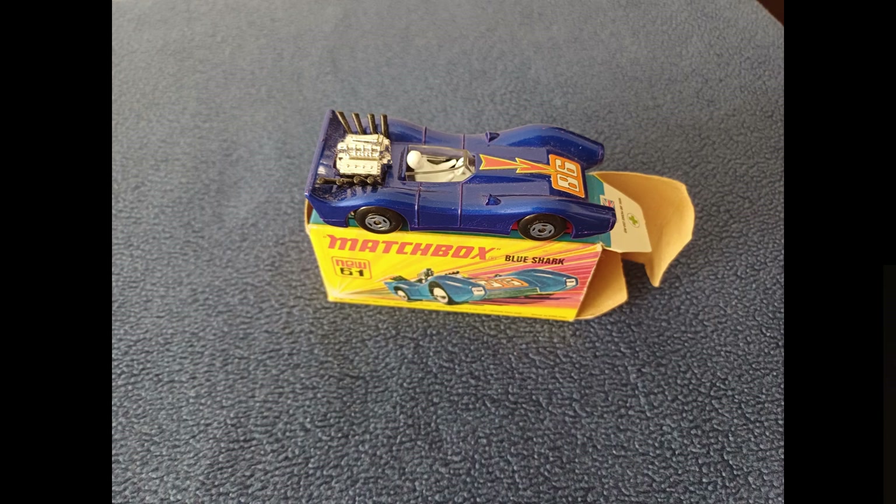Regarding the value, the dark blue version in top condition with box will be worth around £40. The light blue version around £60.